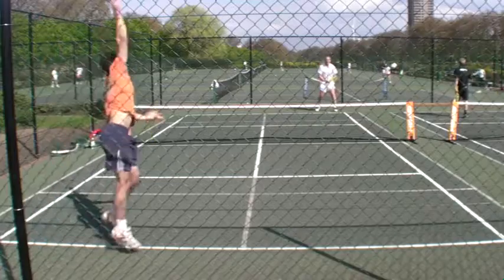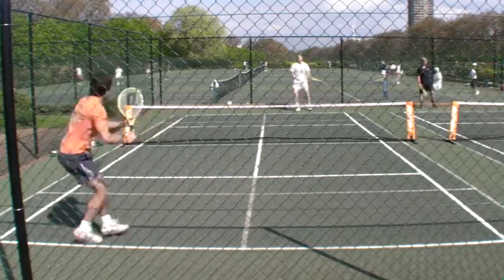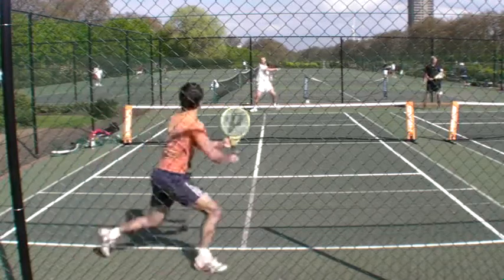A little bit of grease there, top of the tape, helping Jacques. And in fairness, it was Elliott undoing himself rather than Jacques beating him for a lot of this match.